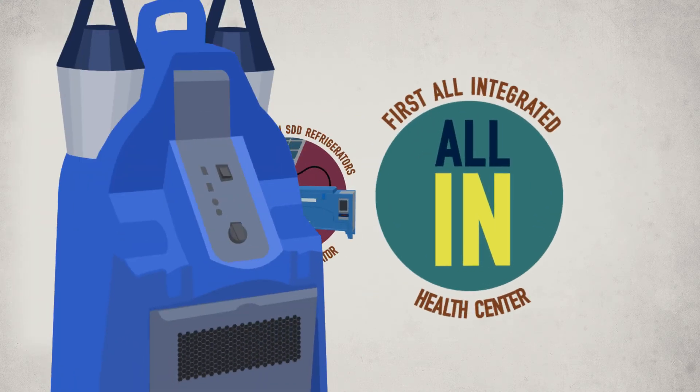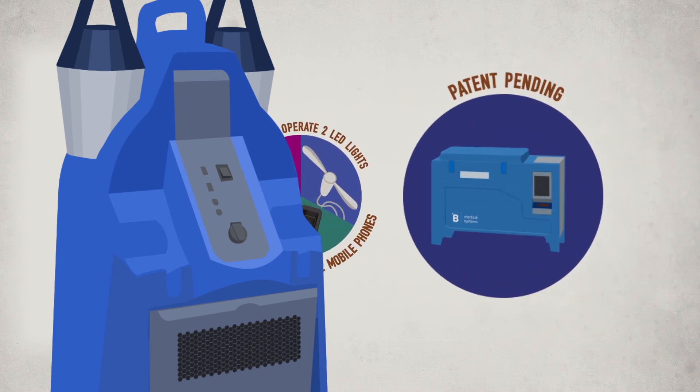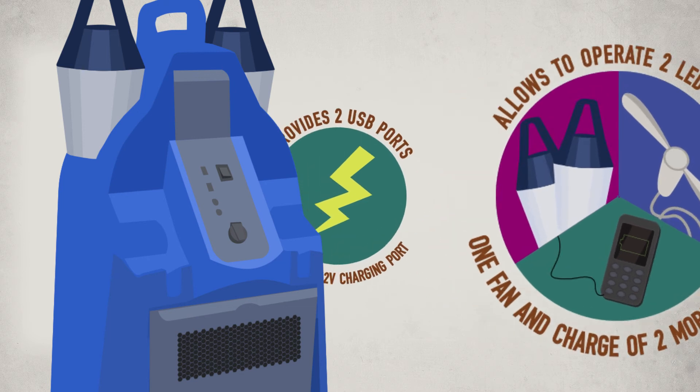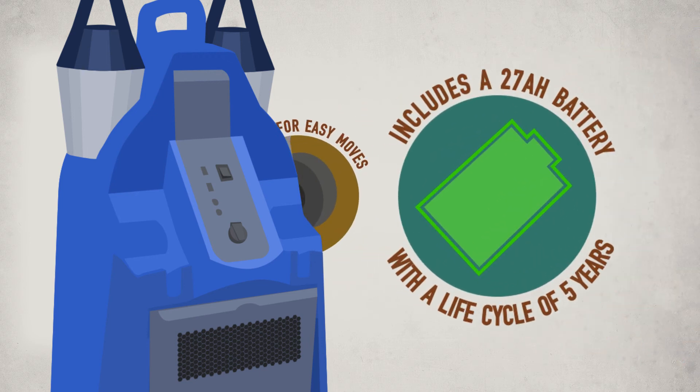The characteristics and main functions are: first, all integrated health center — allows linking between SDD refrigerators and solar generator; patent pending energy prioritization for refrigerators; allows operation of two LED lights, one fan, and charges two mobile phones; provides two USB ports and one 12-volt charging port; includes a 27AH battery with a life cycle of five years.